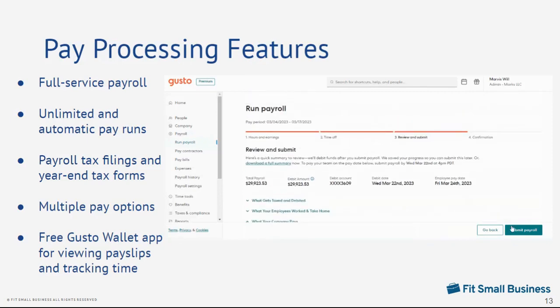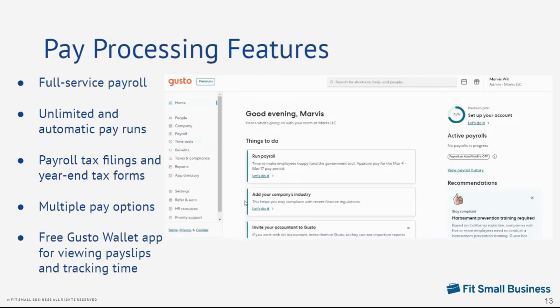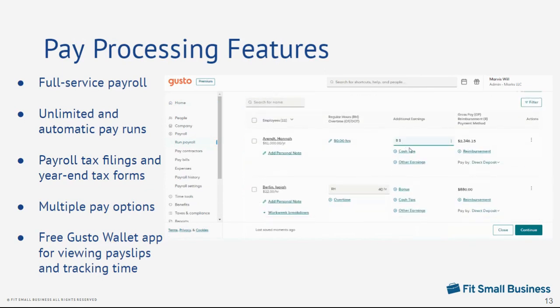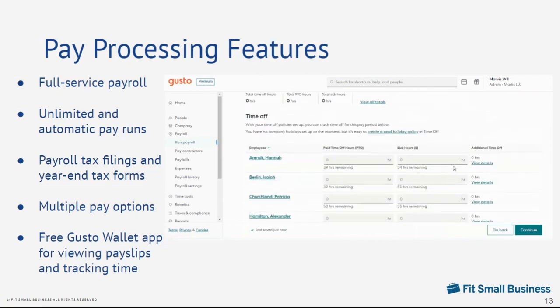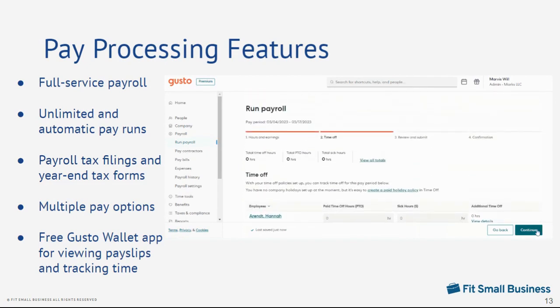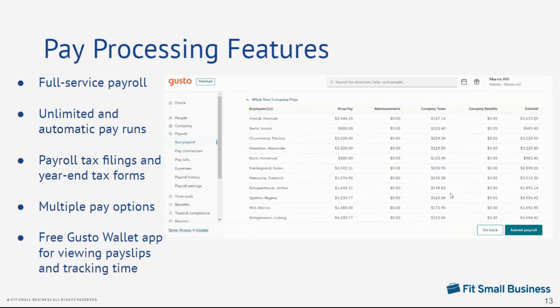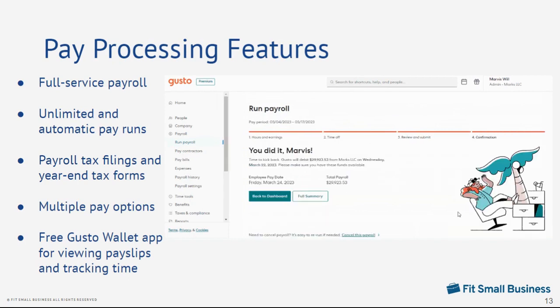You get full-service payroll with unlimited and automatic payroll runs, including payroll tax filings and year-end W-2 and 1099s. It supports multiple payment options so you can pay employees via direct deposits, pay cards, and checks that you prepare yourself. Gusto's payroll automation tools also take the stress out of paying employees, allowing you to complete basic to complicated payroll calculations in just a few clicks. It even offers a free Gusto Wallet app that lets your employees view pay stubs and tax forms, access payroll funds through a Gusto spending account, and record their clock-in and transactions for work.